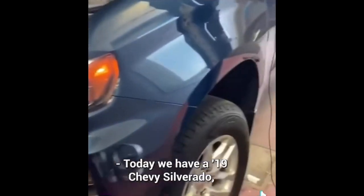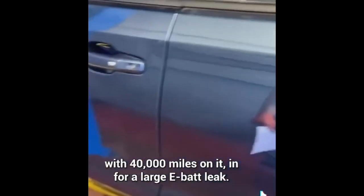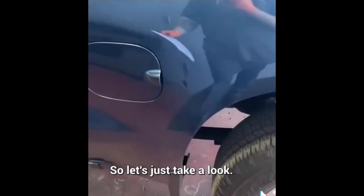Today we have a 2019 Chevy Silverado with 40,000 miles on it, in for a large EVAP leak. So let's just take a look. Hold on — I think they forgot to take that out.